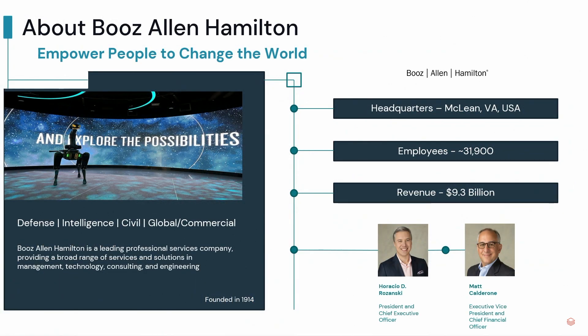Just a little bit about Booz Allen Hamilton quickly. We are a government consulting and services company specializing in defense, intelligence, civil, and commercial. We were founded in 1914, so well over a hundred years of expertise to our clients. Headquartered in McLean, Virginia, just outside of Washington, DC. About 32,000 employees, and did $9.3 billion in revenue last year.